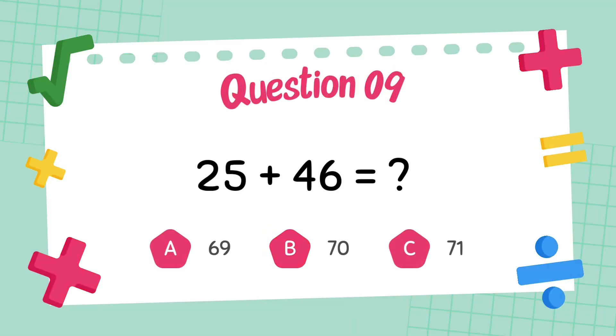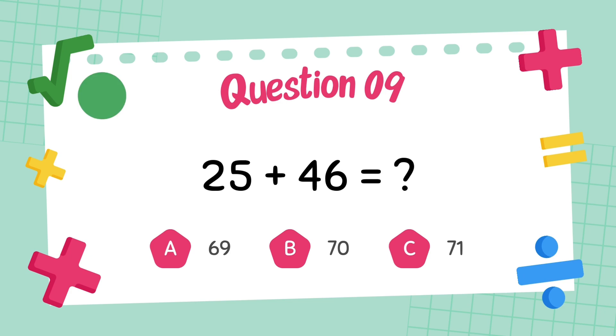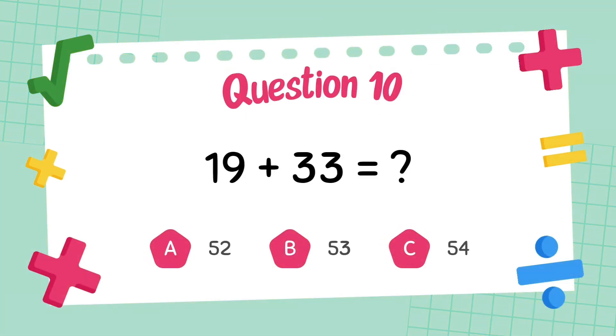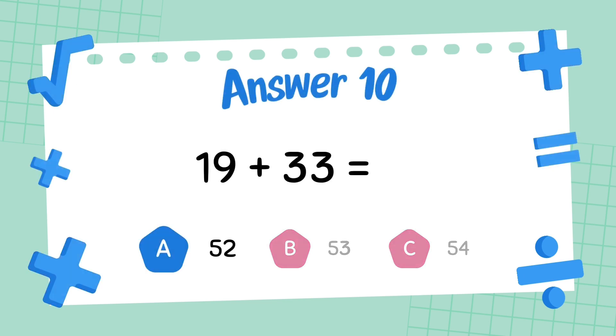What is 25 plus 46? The answer is 71. What is 19 plus 33? The answer is 52.